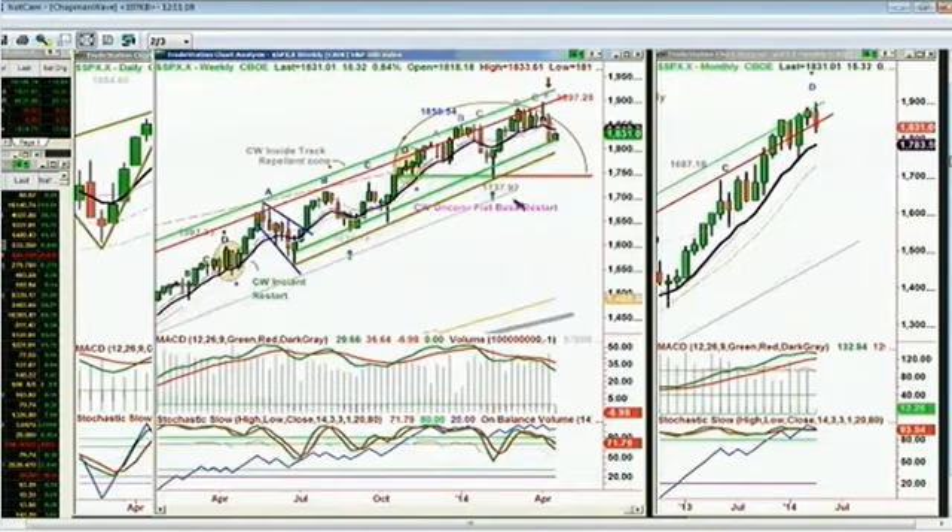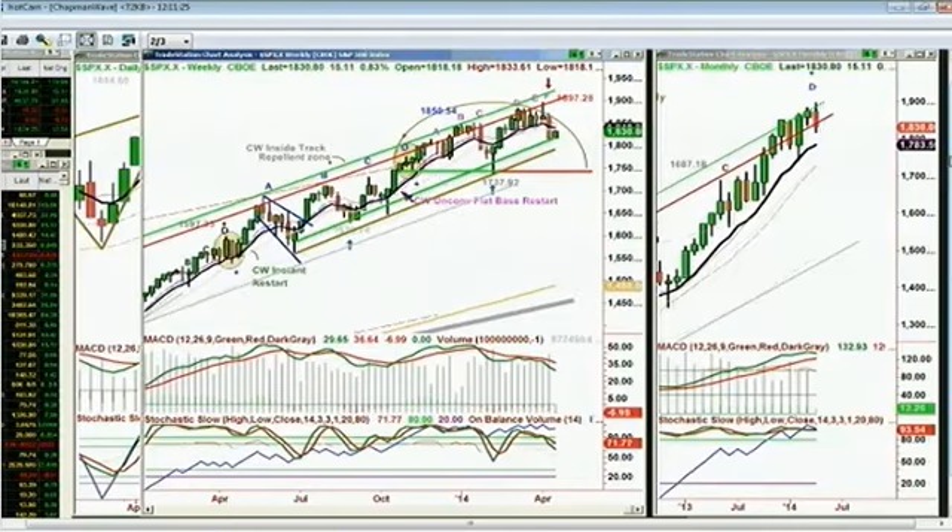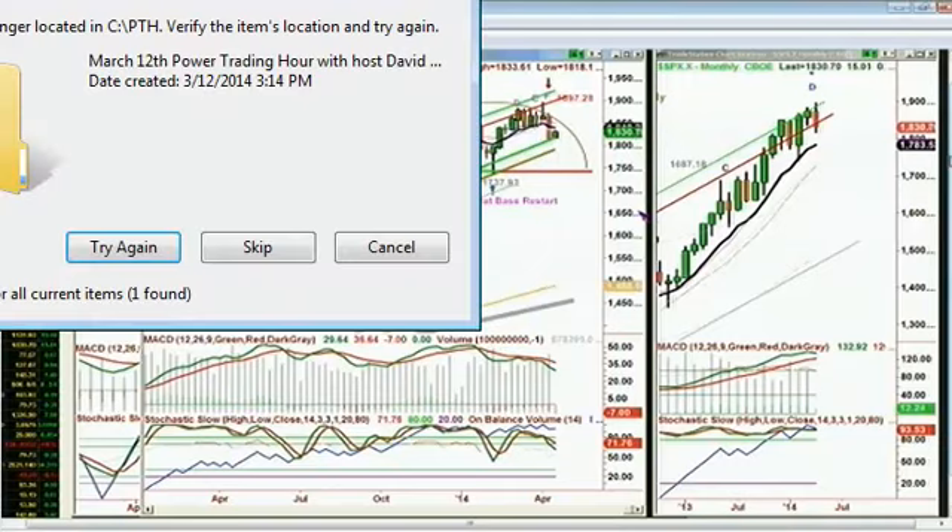I've decided that what I was looking at a little while ago has tremendous validity, and that is the low of 1746.20 — the week of the 8th of November — which was retested with a fractional undercut in 2014, the week of the 7th of February, at 1737.92. That is, in fact, a Chapman Wave unconventional flat-based restart — C-W-U-F-B-R, six letters.